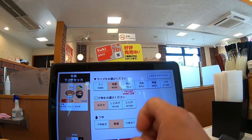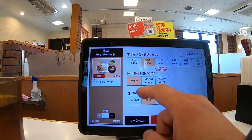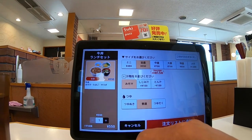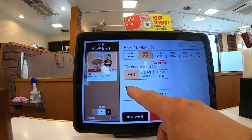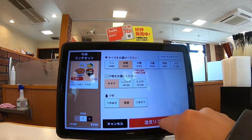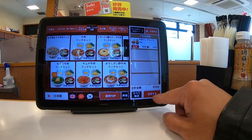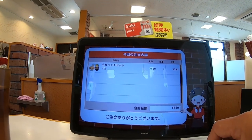There's also special big and mega big. It comes with miso soup. You can change it to clam soup for 100 yen or tonjiru soup for 100 yen. I'll stick with the standard miso soup. That's one order for 550 yen — ready to place my order. And that's it, that was easy!